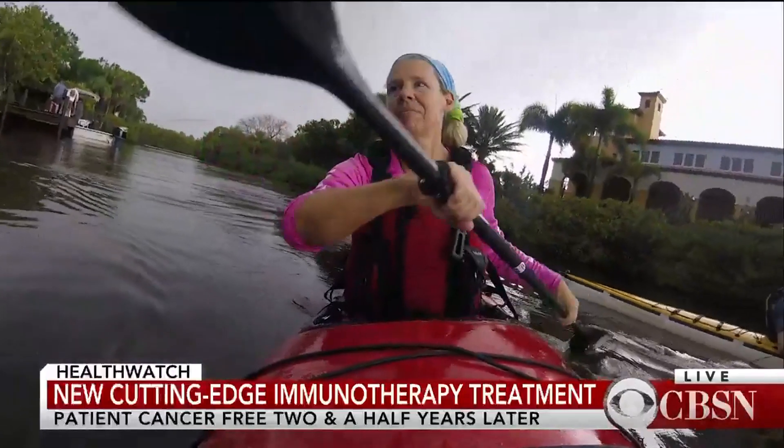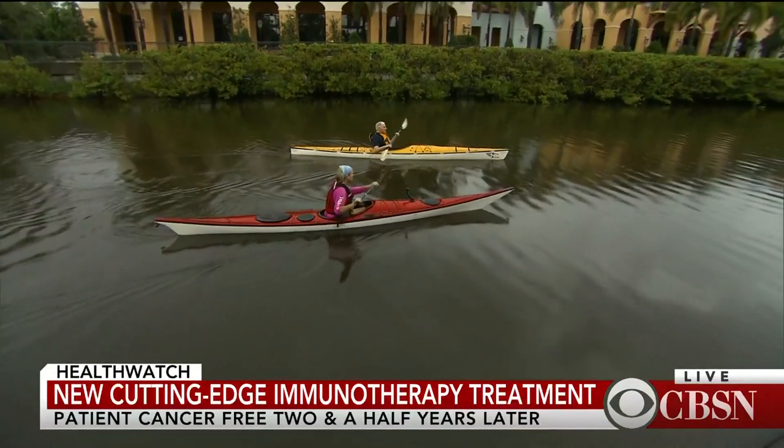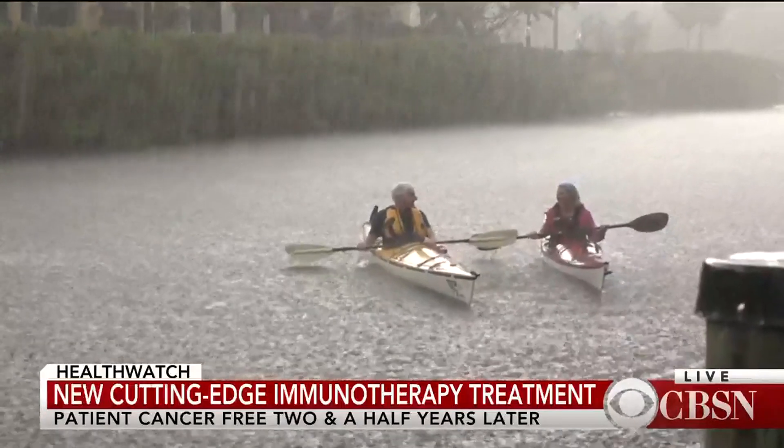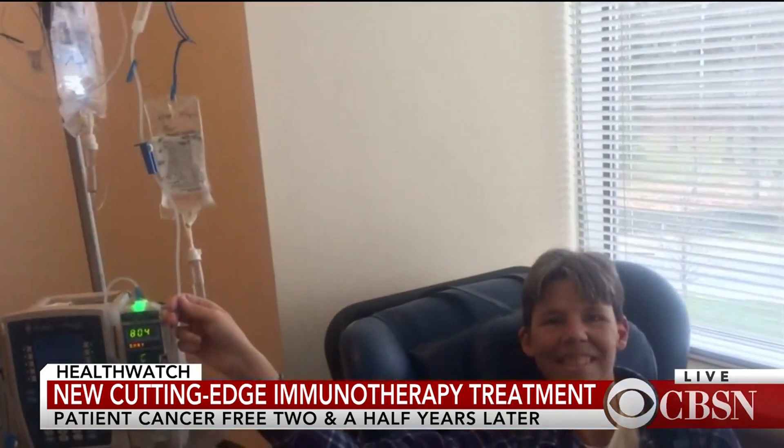They say into each life a little rain must fall. Rain's coming — big rain. For 52-year-old Judy Perkins, it's been a monsoon. She had a mastectomy and all her lymph nodes out. Ten years later, in 2013, she felt another lump on the same side and this time it ended up being stage four. She entered the world of serious cancer patient.